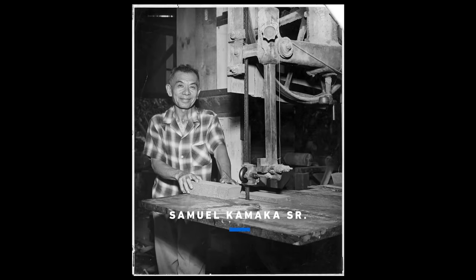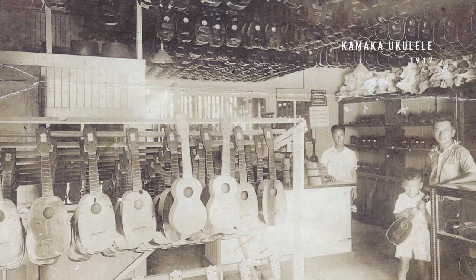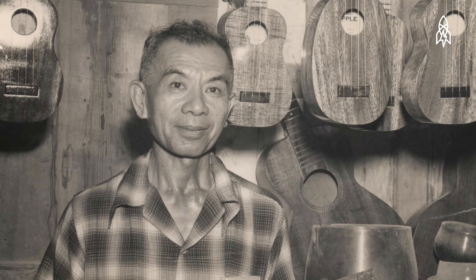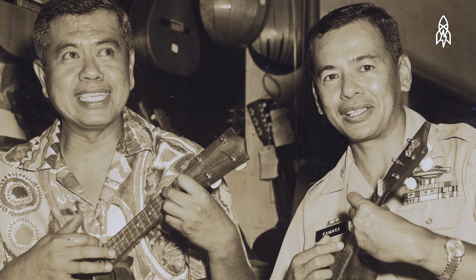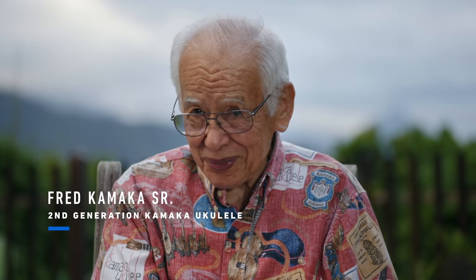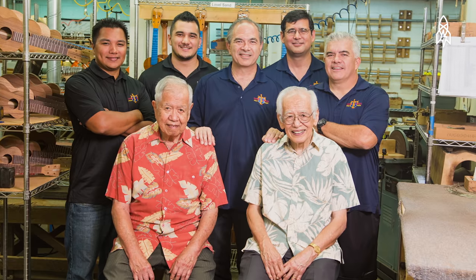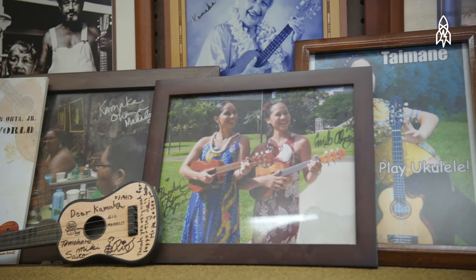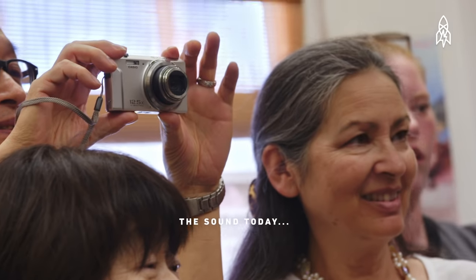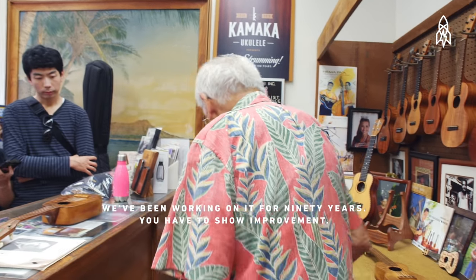My father never claimed to be an ukulele player. He made instruments because his friends did, and he took what he learned and opened his ukulele guitar shop. My father was a perfectionist — I remember him saying, don't make junk. The ukulele became the most prominent instrument in Hawaii. Most businesses don't last beyond maybe the first two generations. When we went to the fourth generation, we managed to keep it together. The sound today is cleaner, more precise — it better be, we've been working on it for 90 years.